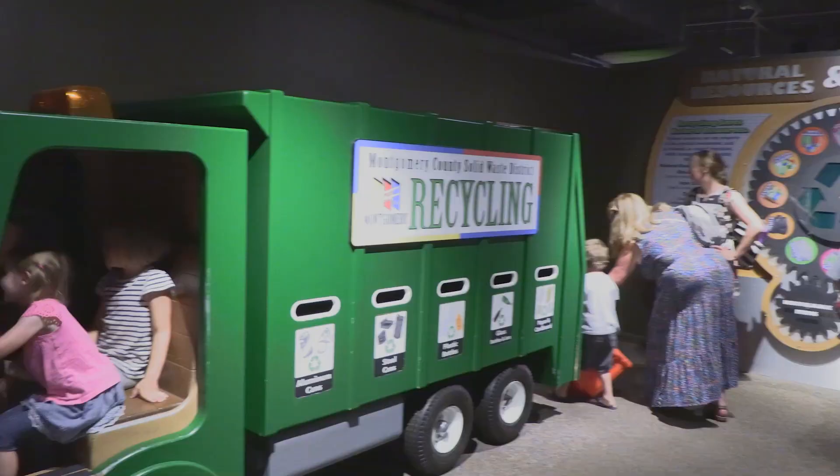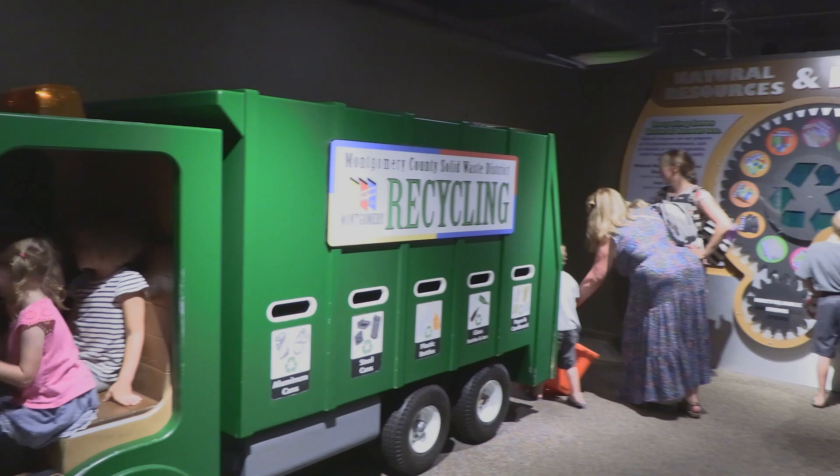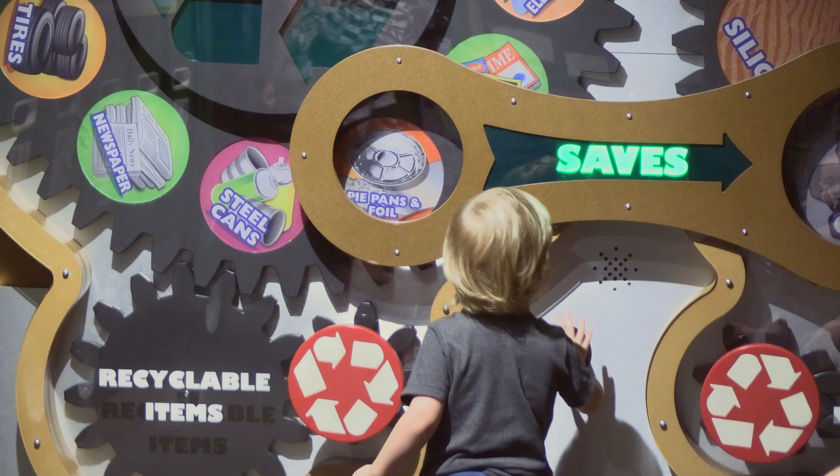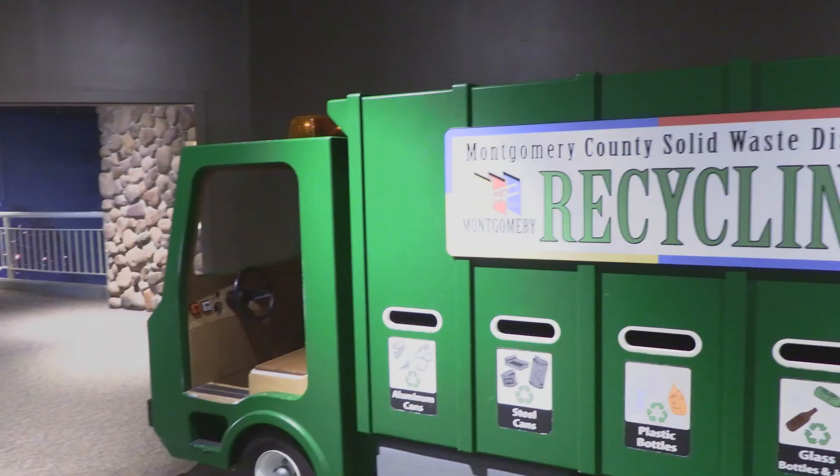Every child loves to work with that recycle truck — they can pick out different object pieces, put them in the side, and when they come out the back it's just super fun. It's been on the floor and it's had a lot of use for many years.